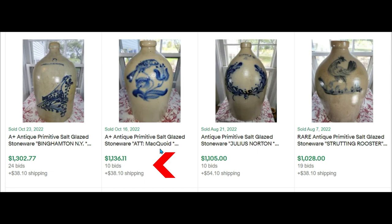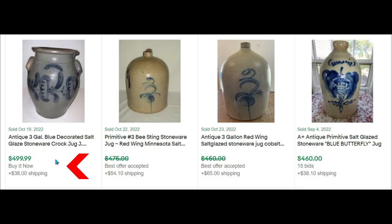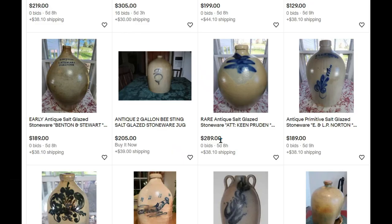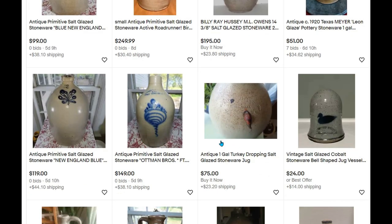The second one featuring a bird sold for $1,136. Julius Norton, $1,105. A strutting rooster, $1,028. I wish my jug was a little bit larger, but $925 for this eagle pottery. A western design, $660. Another bird with Binghamton, New York, $555. Jackson and Porter, $520. A blue decorated salt jug, $499. Primitive number three bee sting stoneware, less than $475. And a blue butterfly jug for $460. Keep your eyes open for these cobalt blue stoneware jugs because some of them have a lot of value.